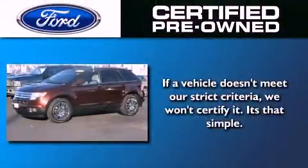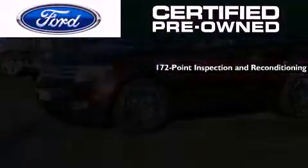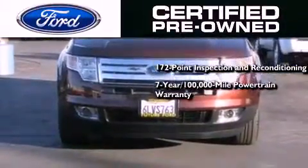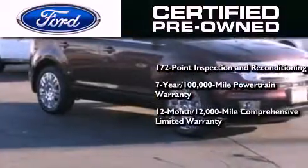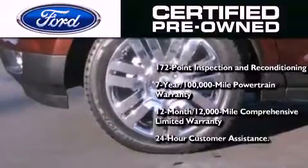This vehicle has fewer than 39,000 miles on the odometer. The Ford pre-owned certification includes a 169-point inspection and reconditioning process, a seven-year, 100,000-mile powertrain limited warranty, and a 12-month, 12,000-mile comprehensive limited warranty, plus Ford Motor Company's 24-hour roadside assistance program.